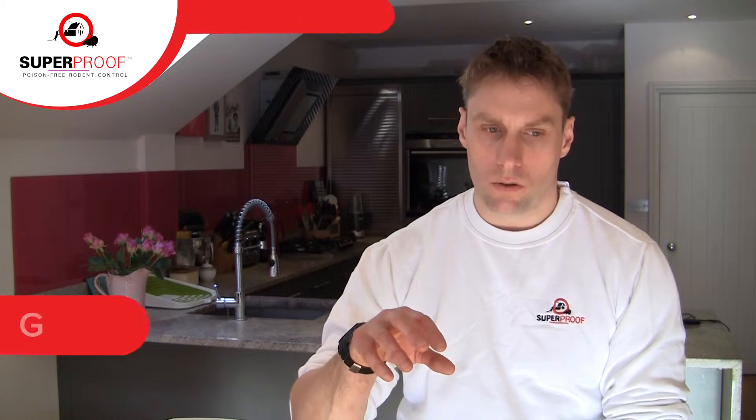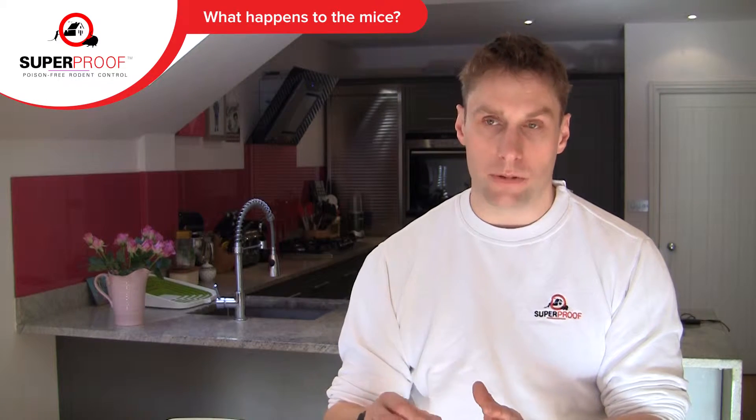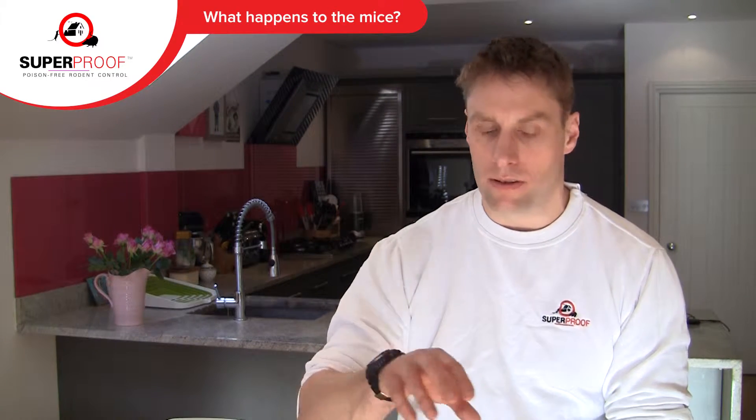The most commonly asked question is: what do you do with the mice that are already living in the property? These mice don't typically take up residence inside the property — it does happen, but certain factors are needed. In the vast majority of situations, these are nocturnal species that live in cavities within the building fabric — wall cavities, floor cavities, ceilings, and attics — because they're actually very sensitive to daylight conditions.